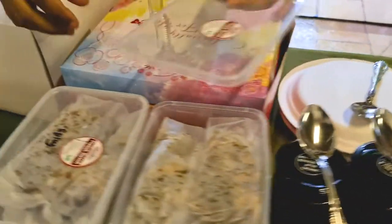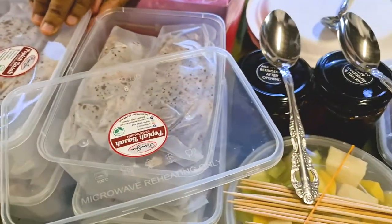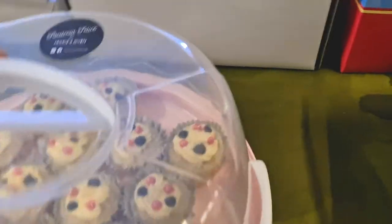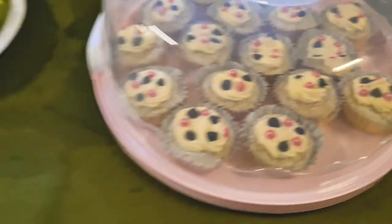These are the bopia. I'm going to grab the spicy one. These are some desserts — nice and cool desserts.